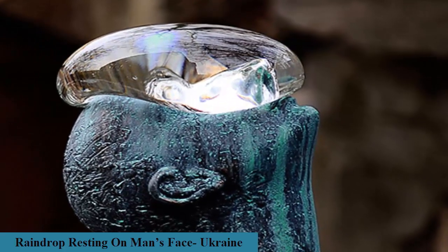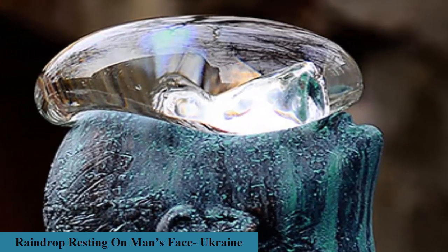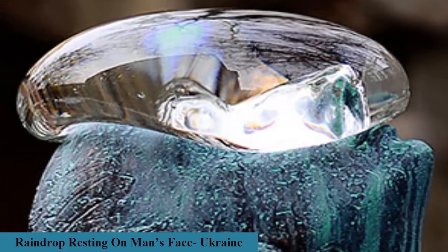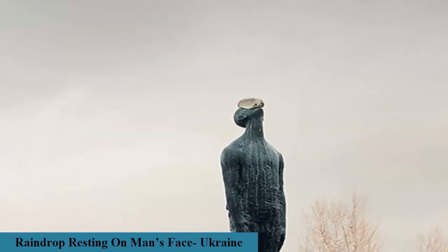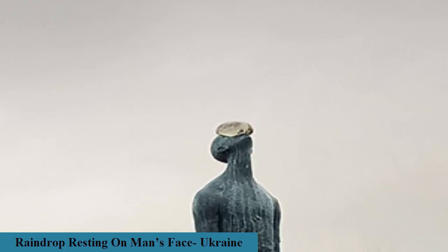Ukrainian artist Nazar Bilyk produced the six-foot tall sculpture 'Rain' as a symbol of man's communication with nature — a conversation between the human race and the world around us. The bronze sculpture features an ordinary man looking upward, with a giant glass raindrop placed over his face. This orb of transparent glass seems to balance correctly, creating a calm communing between the droplet and the lone figure.